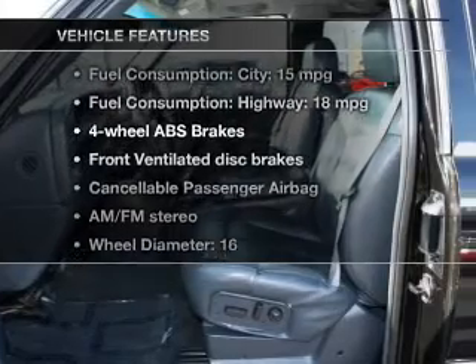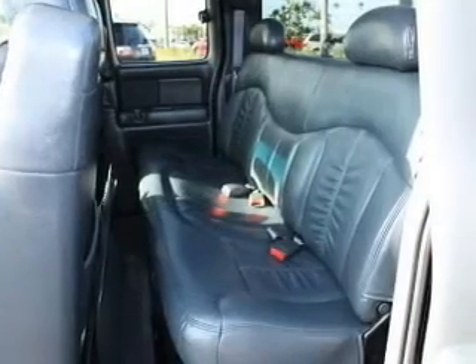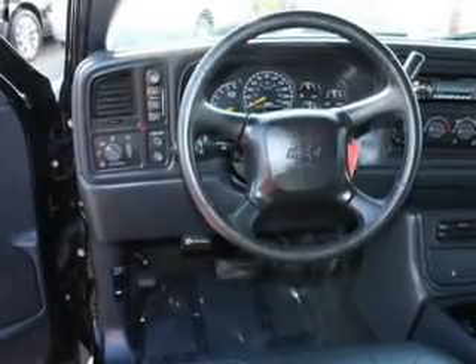Plus, enjoy these notable features included in this vehicle: keyless entry, leather seats, power door locks, power windows, cruise control, AM-FM stereo with a CD player, and power mirrors.